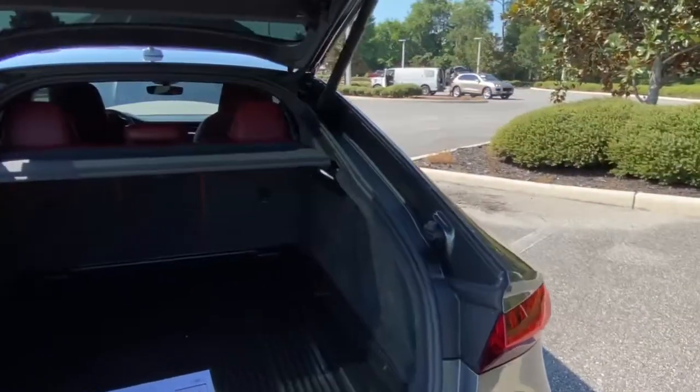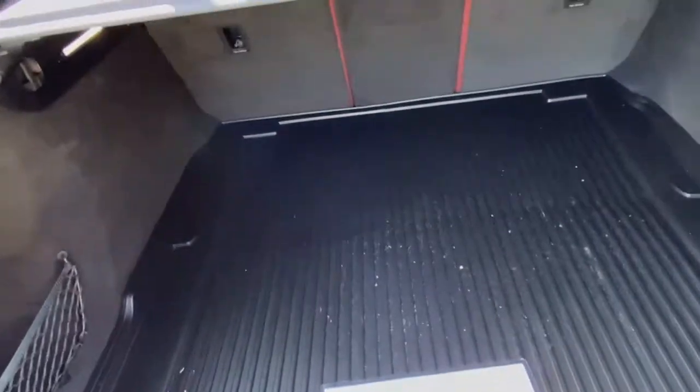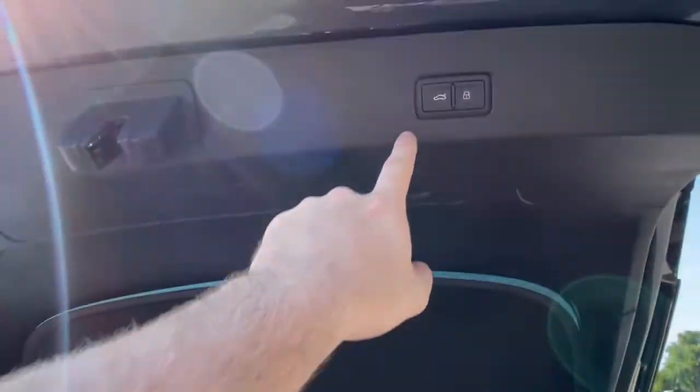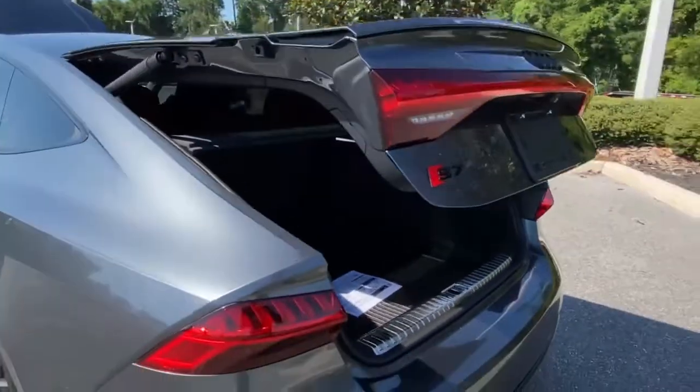Coming on to the back, you'll have your power tailgate, super nice LED tail lights, and a bunch of storage space in the rear. It is a little bit dirty and still has the original window sticker. You'll have this nice trunk separator that helps separate the trunk space from the cargo space. To put the trunk down, simply press that button there and let the car do the work for you.